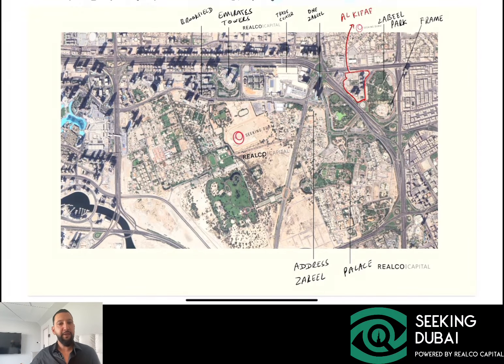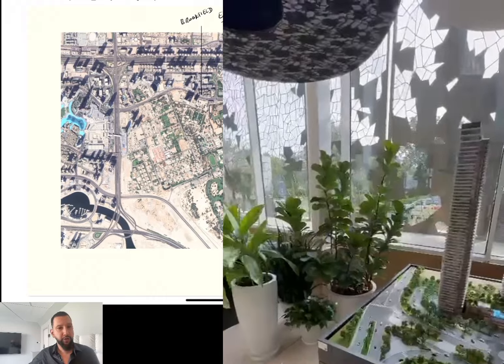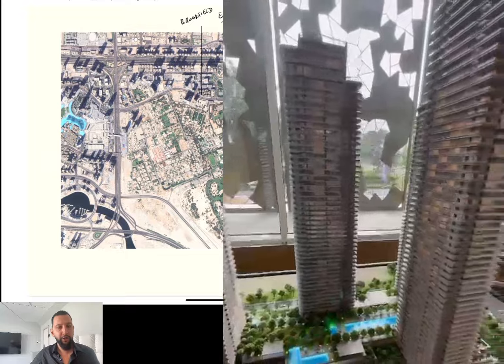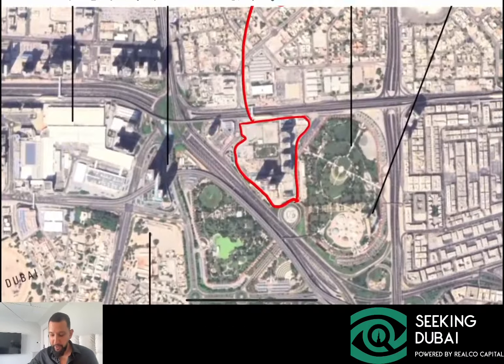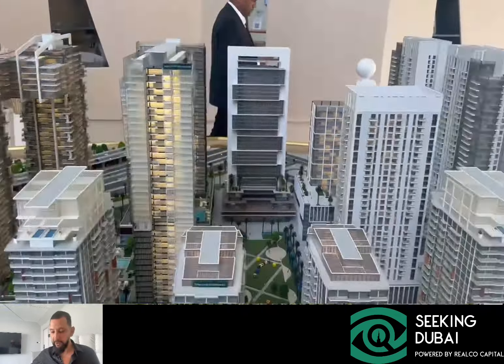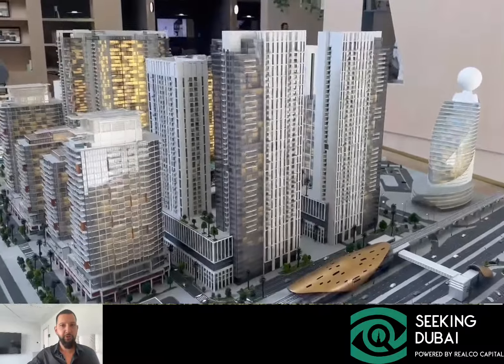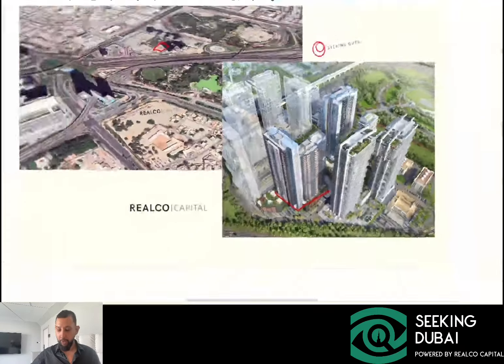Right opposite to One Za'abeel Tower on this amazing land, that's where Emaar just sold out the Address Zabeel Towers — four towers were sold out at pretty amazing price points. One-bedrooms over here at the Address were sold for around 2.2 to 2.3 million, and they were pretty much only sold to bulk buyers. Over here we have Al-Khafaf — these are the four towers which are already ready. These are the Wassl One Towers, the four ready buildings on the side, and the metro station is also on this side. This is Parkview Residences Tower B, which was launched last year and sold out, and this is Parkview Residences Tower A, which is going to launch right now.